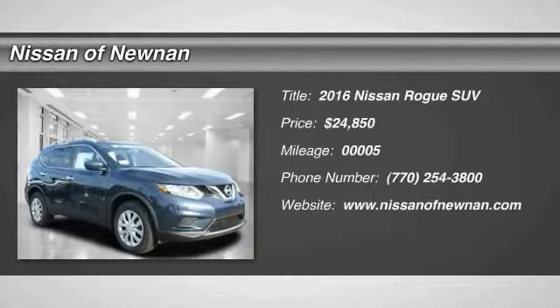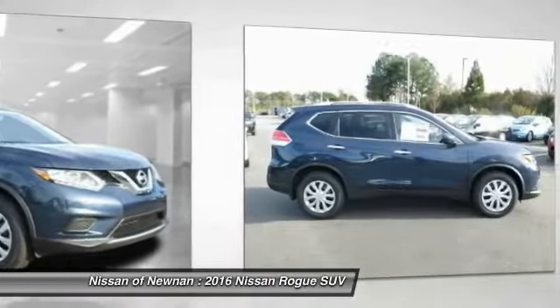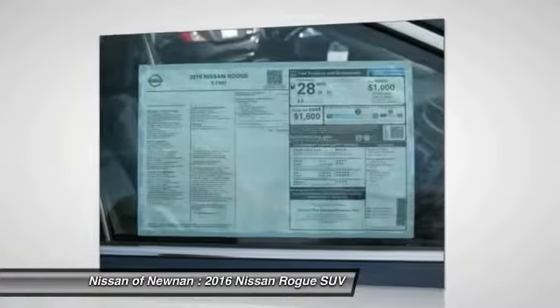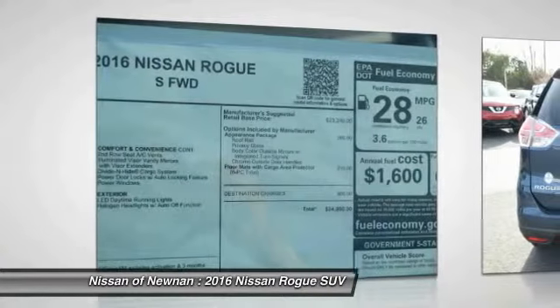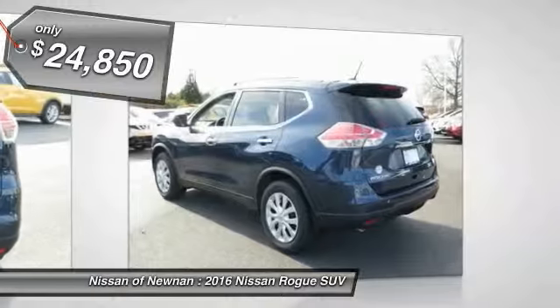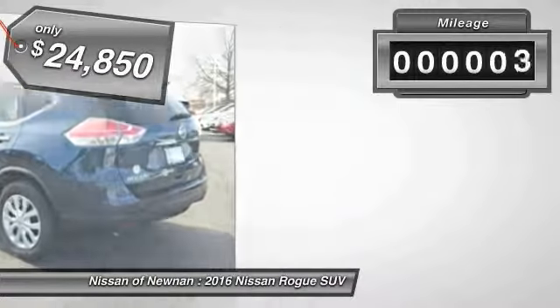2016 Rogue — the stylish Rogue gets 27 miles per gallon and still boasts nearly 58 cubic feet of cargo space. With a five-star side impact safety rating and intuitive all-wheel drive for confident handling, the Rogue is more than you expect and everything you deserve, and is priced below $25,000. This vehicle has less than 100 miles.